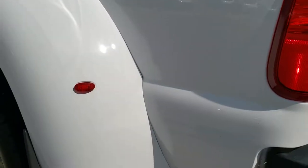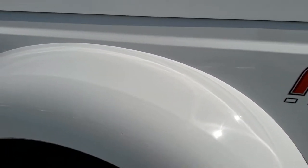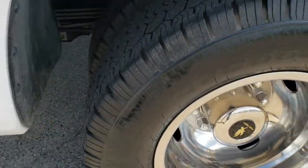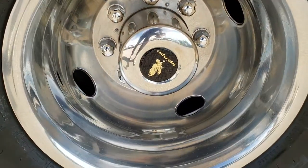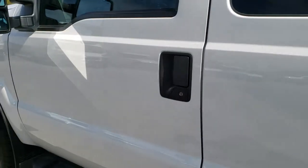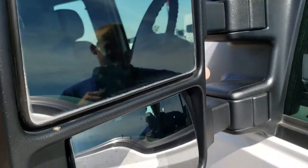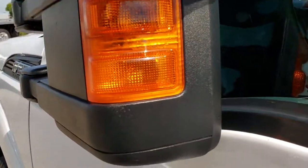Down this side of the truck, just as clean as that passenger side. FX4 off-road suspension package, so you get the Rancho shocks and the skid plates. This back wheel simulator is in nice condition as well. No dents or dings on the doors. It does have the telescopic tow mirrors with built-in directional signals — they are heated, they go out like so, and they also fold in.